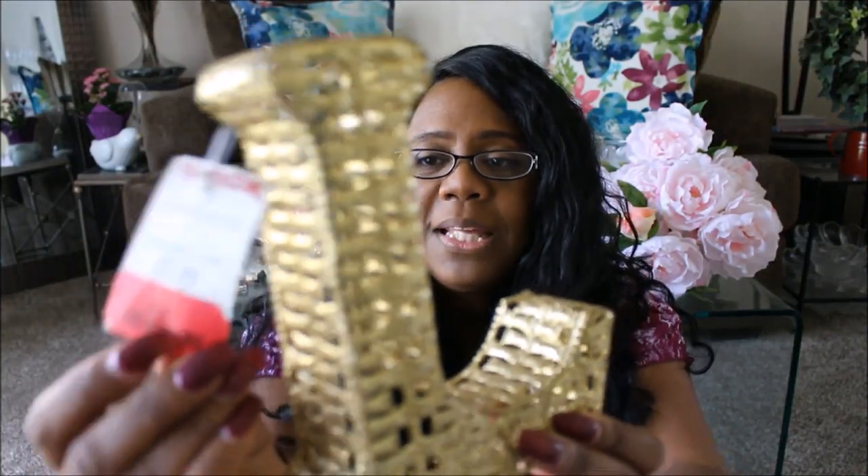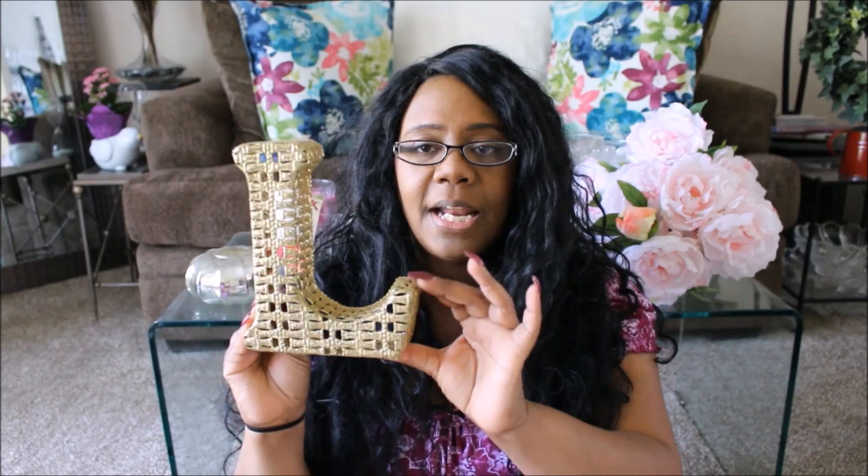First thing from TJ Maxx — I found this cute little L. It is gold, it was on clearance at TJ Maxx. It was regularly $7.99 and they clearanced it out for $4.50. I don't have an initial for my beauty room yet and I thought this one was really cute — it's gold, it's sparkly. They had a lot of monogram symbols on clearance: wood ones, a marble one with gold going through it, lots of S's and K's.